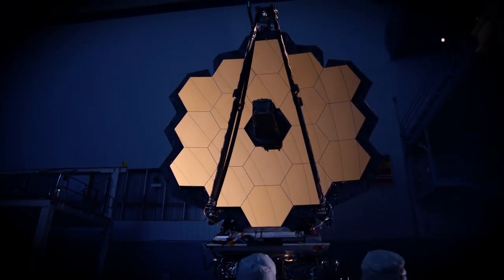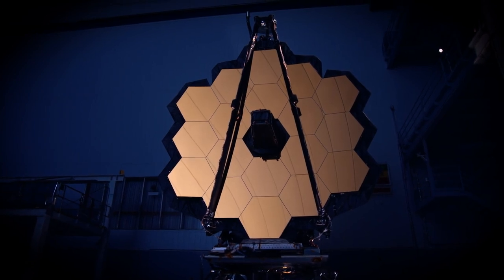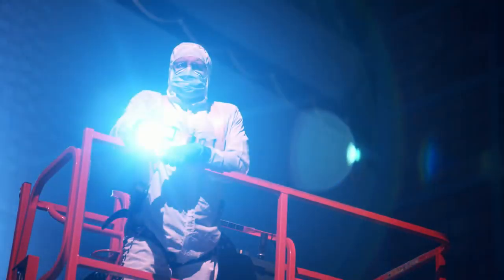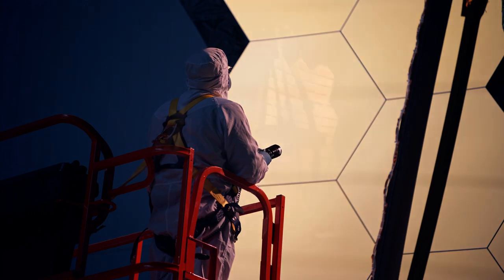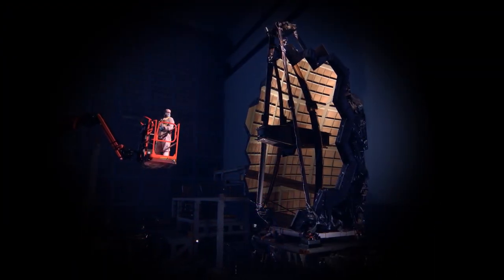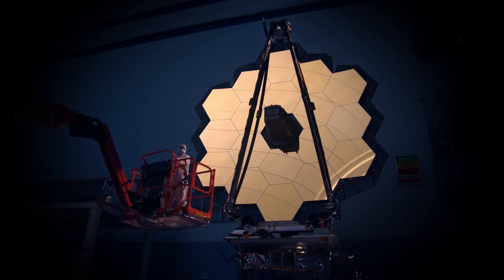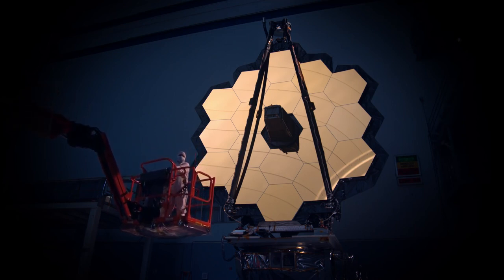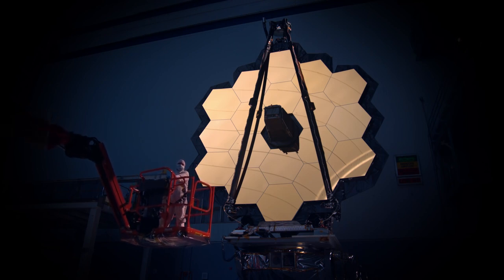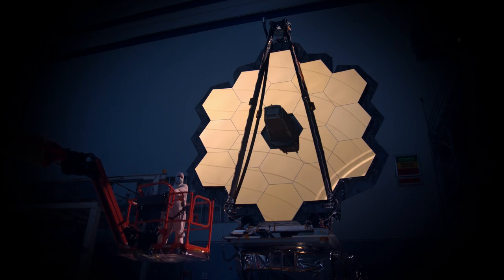The Webb telescope segment now stands complete. After launch phase environment testing at Goddard, this segment will endure more cryogenic testing at the NASA Johnson Space Center. Later, the telescope will travel to Northrop Grumman in Los Angeles to be mated to its sun shield and spacecraft bus, thus completing the observatory's assembly.